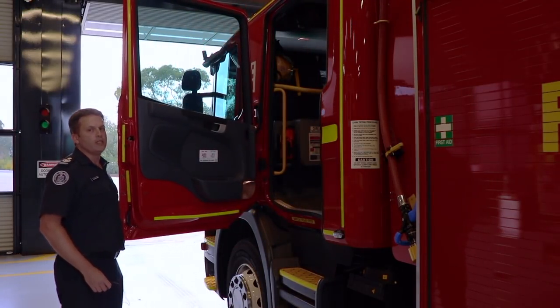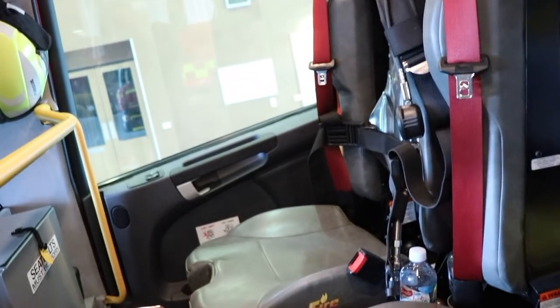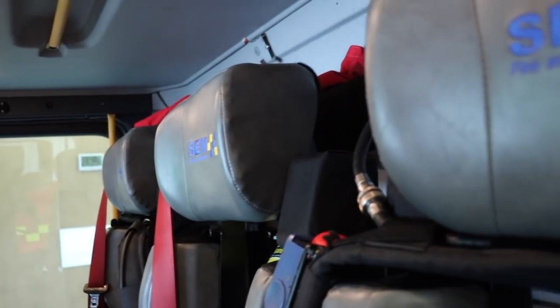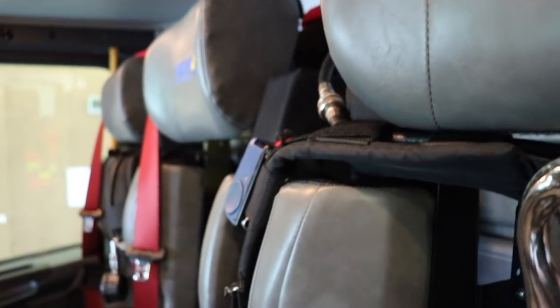Some of the changes we've made to the pumper include brand new BA seats for the cabin. We've moved from two seats to three internal seats, and they've moved to a vinyl material. The vinyl seating improves cleanliness, ensuring that we can wipe down and keep the interior of the truck as clean as possible.